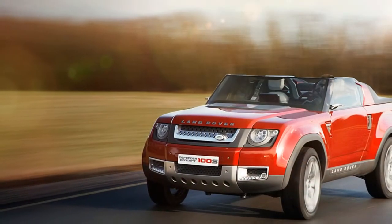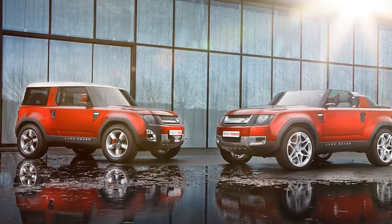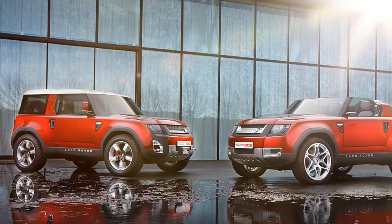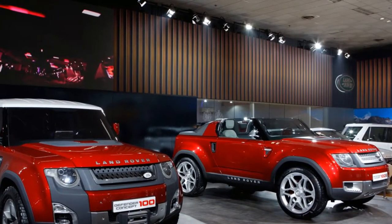In the F-Type, the same engine makes 296 horsepower, but we wouldn't expect that version to appear in a Defender. A future six-cylinder based on the Ingenium engines could show up, though.